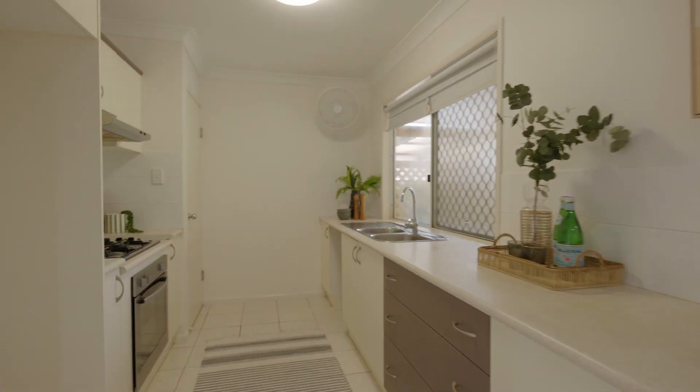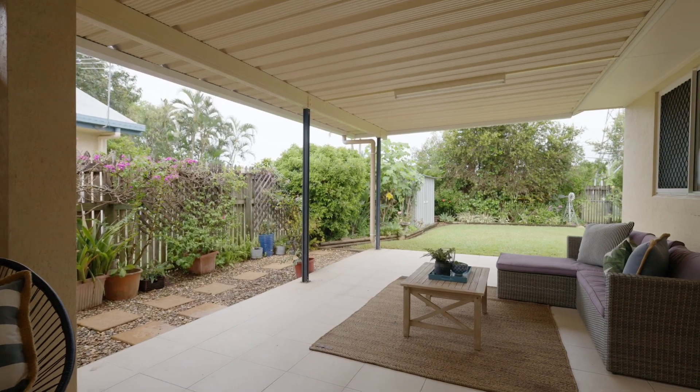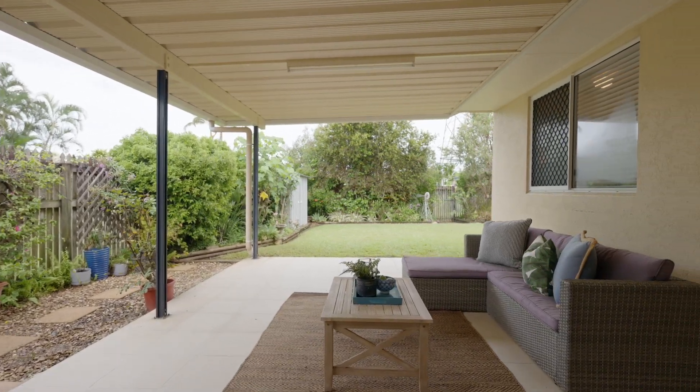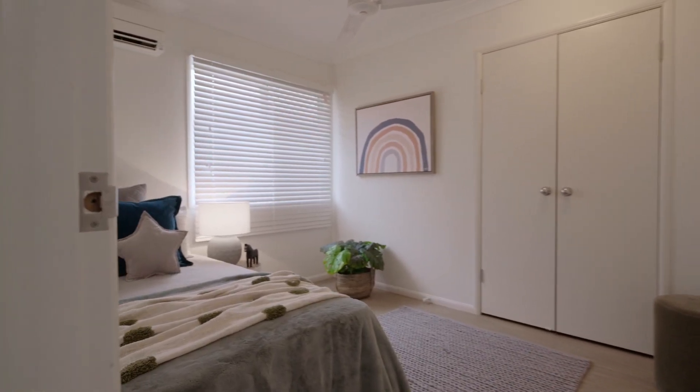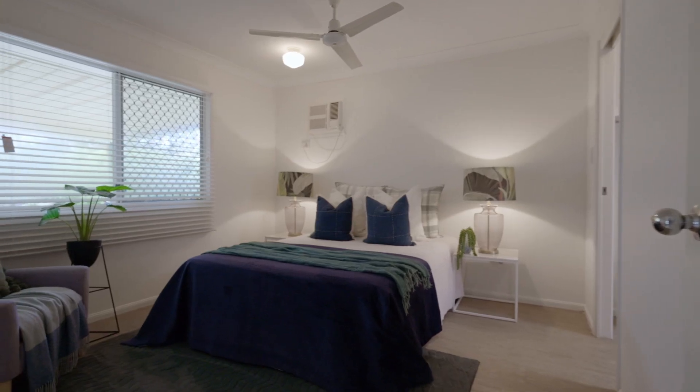In the galley kitchen you're cooking with gas and there's plenty of space for storage. There's even a large window looking out over the patio to keep you connected when you're prepping and entertaining. The bedrooms all feature a modern vinyl plank flooring, built-ins and air-con to keep you comfortable year-round.